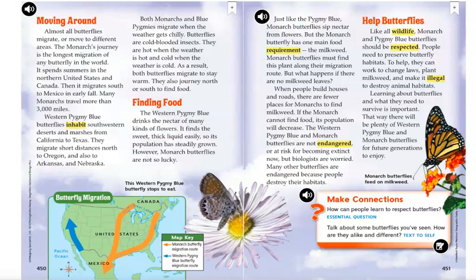But what happens if there are no milkweed leaves? When people build houses in rows, there are fewer places for monarchs to find milkweed. If the monarch cannot find food, its population will decrease. The western pygmy blue and monarch butterflies are not endangered or at risk for becoming extinct now, but biologists are worried. Many other butterflies are endangered because people destroy their habitats. Like all wildlife, monarch and pygmy blue butterflies should be respected.